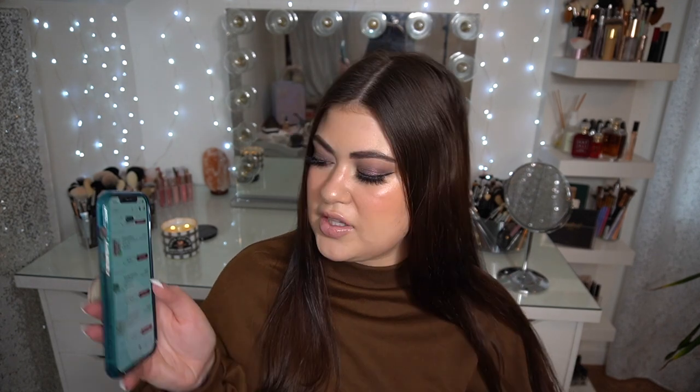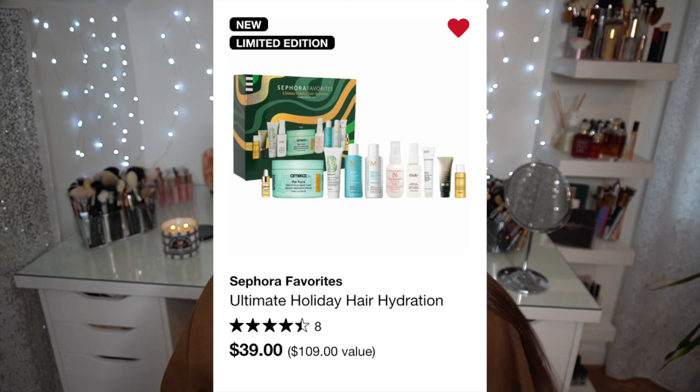This next one I almost purchased before the sale, so I'm literally adding it to my cart right now. It's the Sephora Favorites Ultimate Holiday Hair Hydration Set for $39. It comes with a full-size hair mask from Amika, Moroccan Oil shampoo and conditioner, a mini of the Bumble and Bumble Hairdresser's Oil, Olaplex, Kérastase, a honey hair oil, and more. It's a $109 value — one of the best Sephora Favorites values I've seen this year.